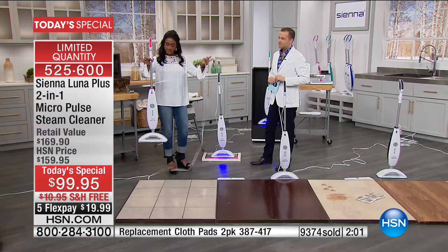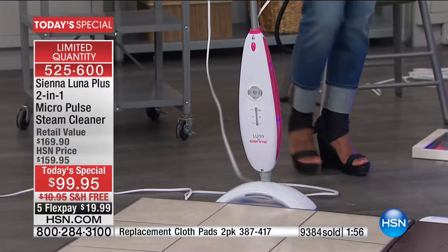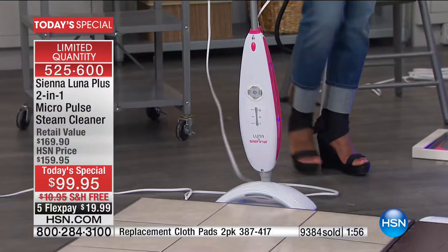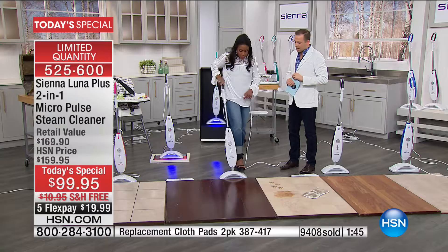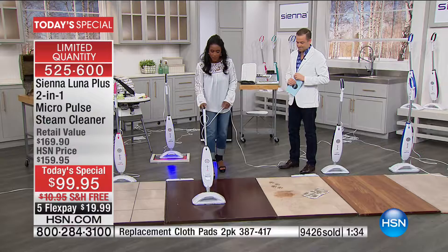We all have smart homes. This is the way we clean our floors and steam our home in the 21st century, ridding our homes of all the chemicals. We're now finding out that it's really not good for us to be breathing in all of those chemicals, so we're slowly trying to remove all of that from our home. Sienna Luna allows you to really become comfortable with simply using steam.